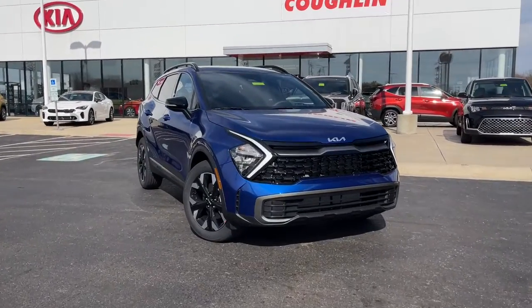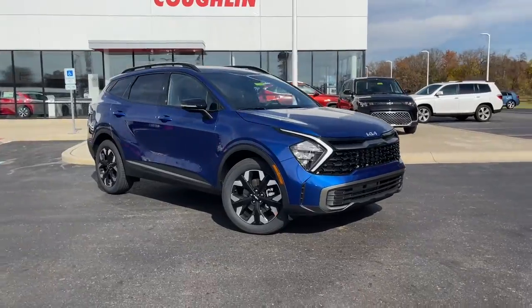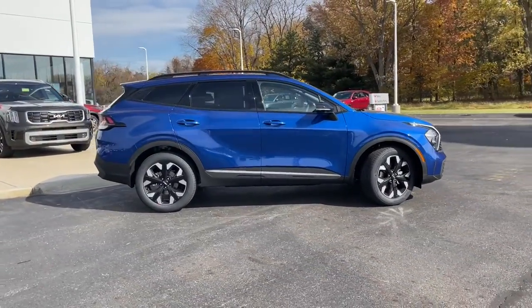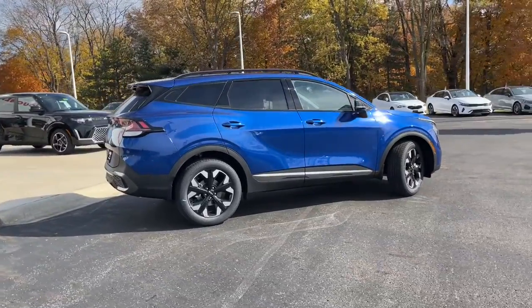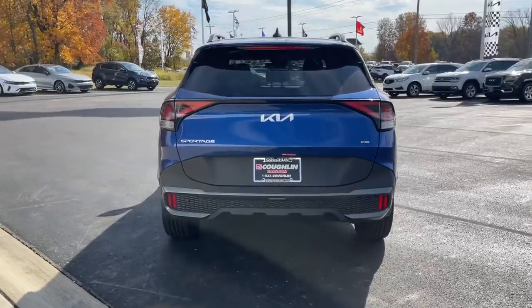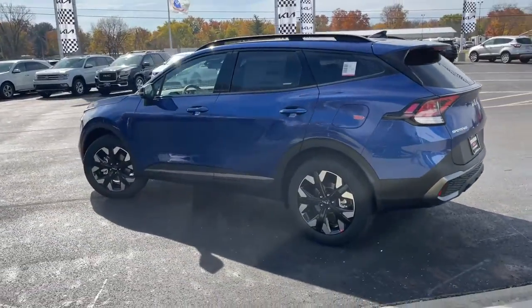Look no further than the 2023 Kia Sportage. Whether you're running errands or embarking on a family road trip, this sleek, can-do Sportage brings convenience, comfort, and confidence along for the ride. Available in front-wheel drive or all-wheel drive, this sophisticated compact crossover prioritizes safety while delivering a sense of fun and adventure.